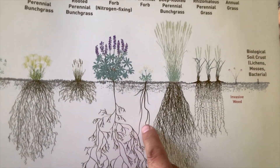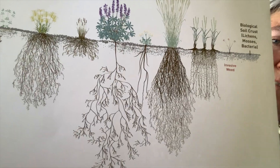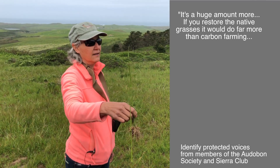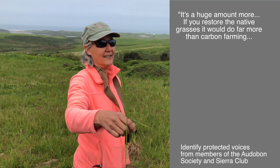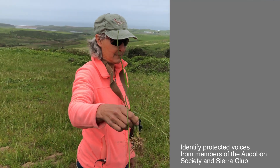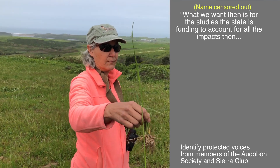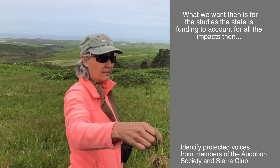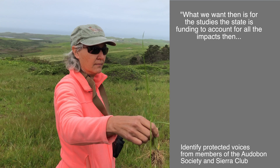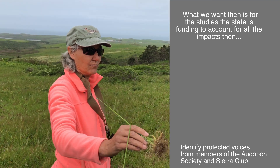We want the whole park to look like this — with native deep-rooted vegetation. If you restored the native grasses, it would be far more than carbon farming. What we want then is for the studies the state is funding to account for all the impacts, so we can get to all of this.